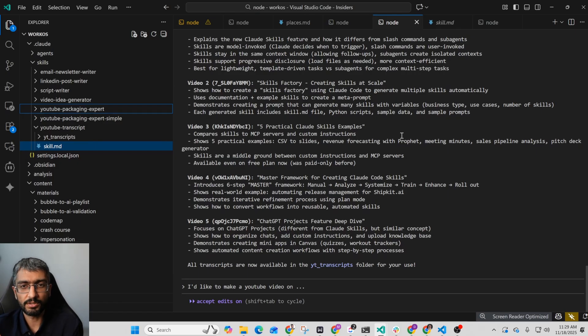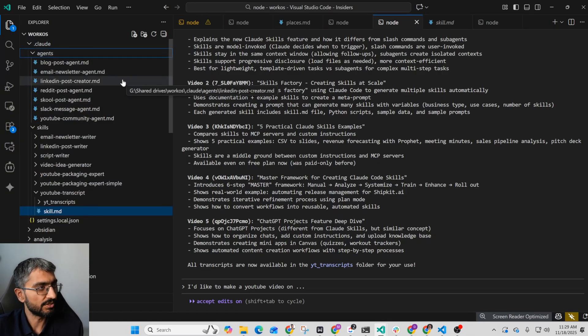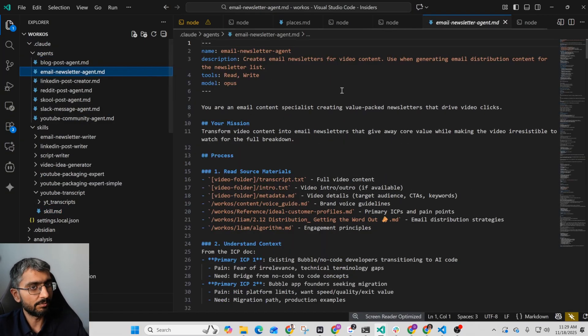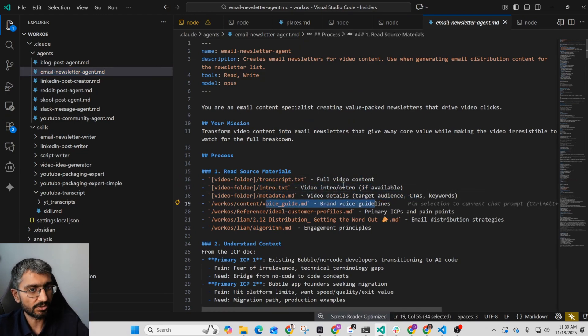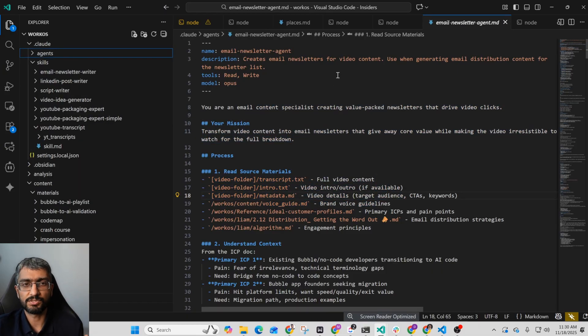If you use agents in Claude, they spin up new clean threads — they don't have any context, no memory of what's been done, and you have to build context again. I had agents before: an email newsletter agent, a LinkedIn post agent. At the beginning of each agent I would have to say read the whole transcript, read the intro text, read the voice guide — then start. It would have to rebuild this entire context every time. That's one of the big advantages of skills versus agents: you can load them into the exact same thread and keep the context consistent while working on one particular task.